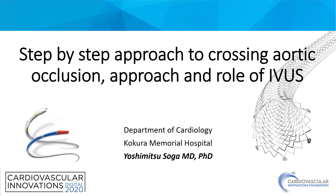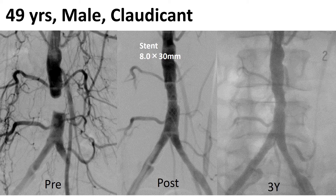It's a great honor to be here to present my presentation. Today, I'd like to talk about the step-by-step approach to the kissing stent technique for aortic occlusion and the role of IVUS. I have no disclosure.